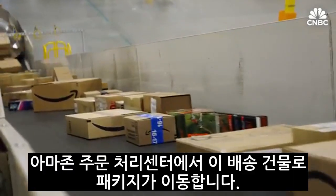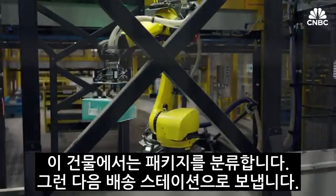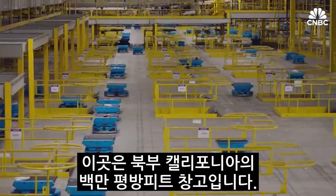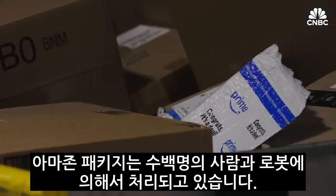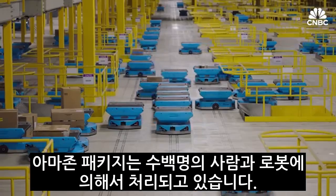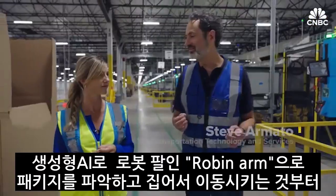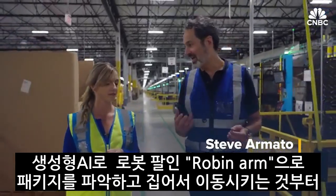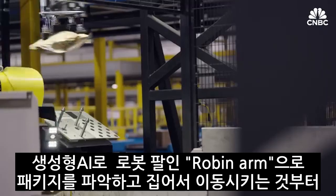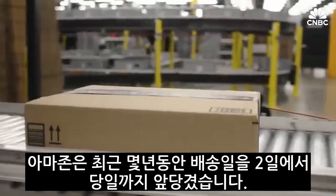Fulfillment centers ship into this building. This building sorts those packages, then they flow out to our delivery station. Inside this one million square foot warehouse in Northern California, Amazon packages are handled by hundreds of people and hundreds of robots, all increasingly driven by tech's biggest craze. Generative AI underpins everything we're doing here — with perceiving, grasping, and moving products with the Robin Arms, to managing fleet congestion with our Pegasus robotic drives.